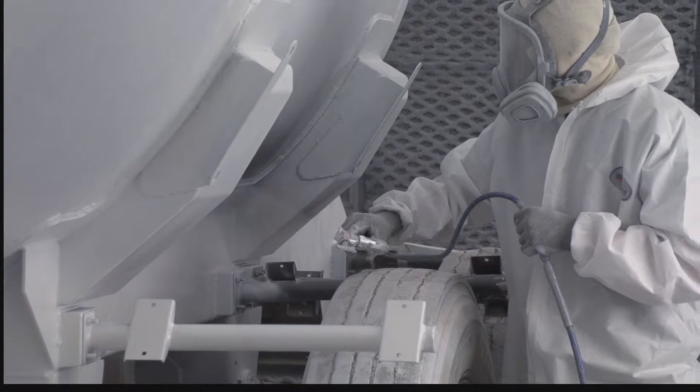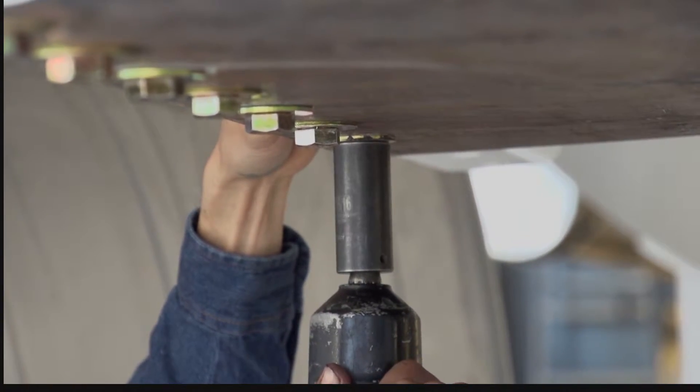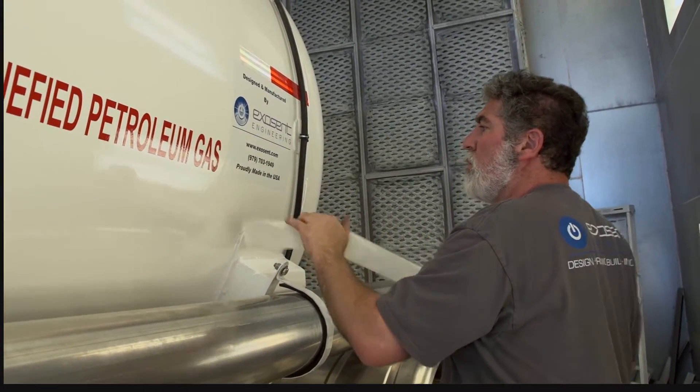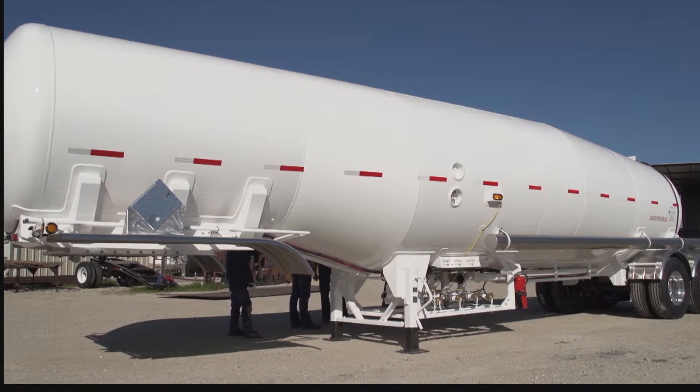We've had customers say, 'I'd really wish this valve was five inches to the left' — not a problem. The engineering is what we do. Every unit we've made so far is completely customized. Some customers are hauling heavier liquids, so we make a slightly smaller volume so they can maximize their payload. Everything is done on the computer — high-end and customizable.